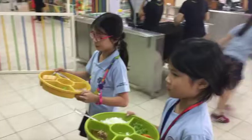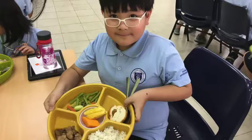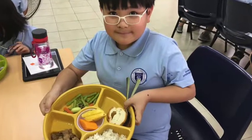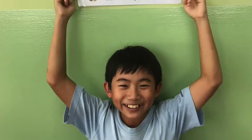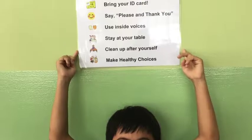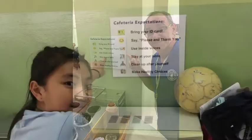Who should clean up after you? Clean up after yourself. What kind of choices should you make about the food you eat? Make healthy choices. If you have no color on your plate, you need to put some on there. And if you forget our cafeteria expectations, you can look here, or here, or here, or here. We'll be right back!